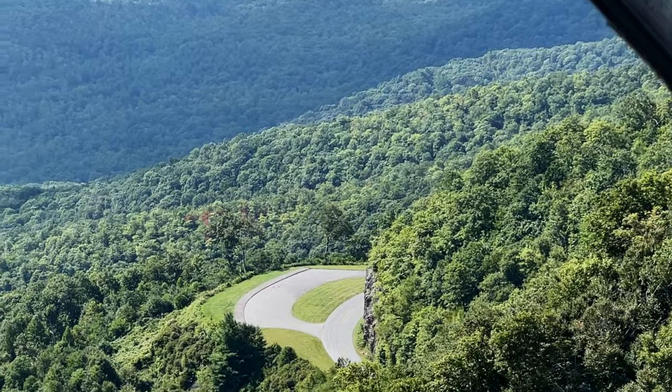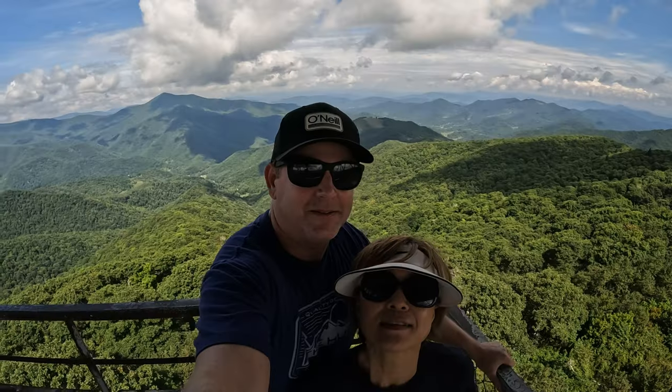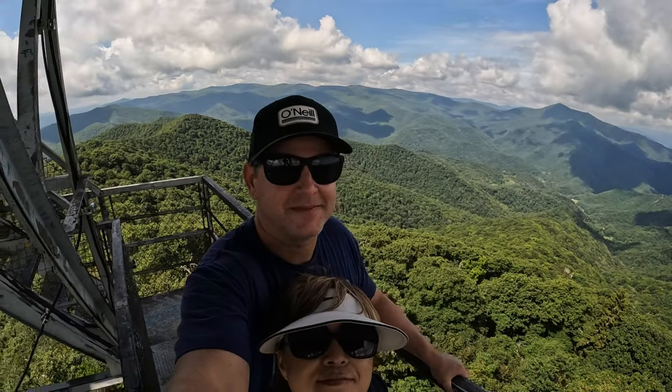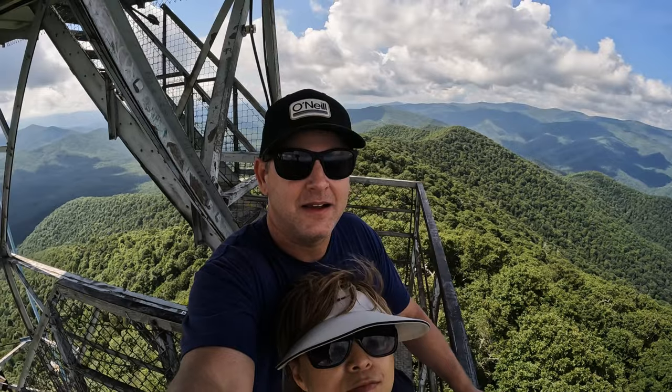And guess which view you can get to the south? That's right — Pink Beds Overlook, where we were just this morning. On this day, access to the top viewing deck was locked, but rumor has it you may want to check back.